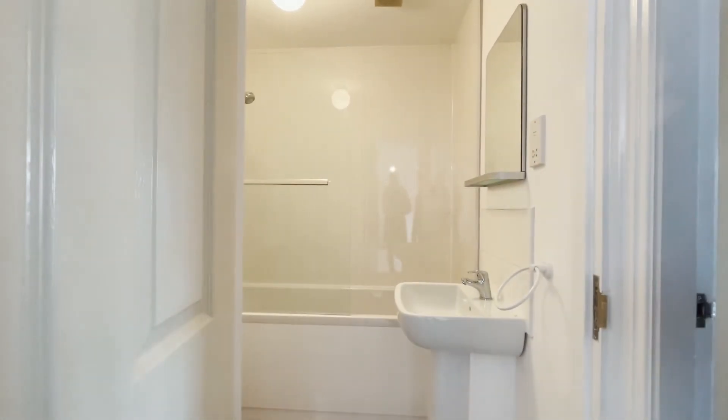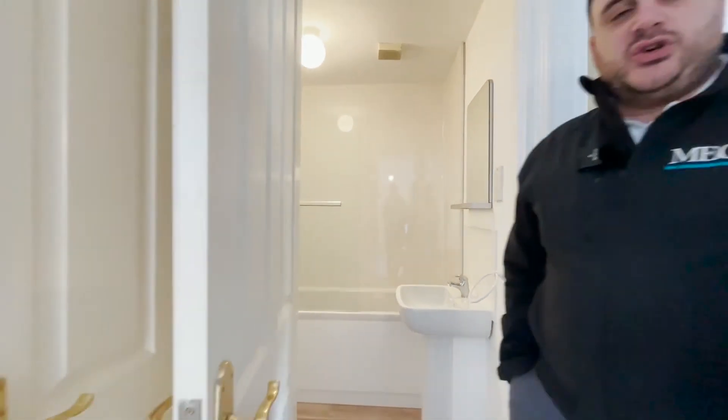You've also got a single mixer tap on the sink. If you're interested in renting this property, pick up the phone or email us at 0121 681 6327. We're looking for a 12-month contract only and the deposit is five weeks' worth of rent. Give us a call and we'll show you around this lovely flat.